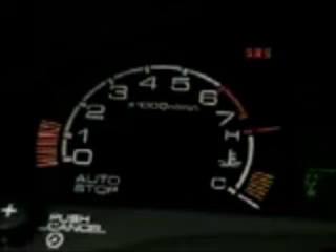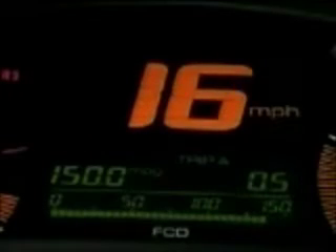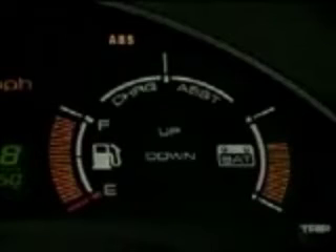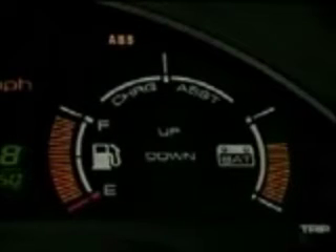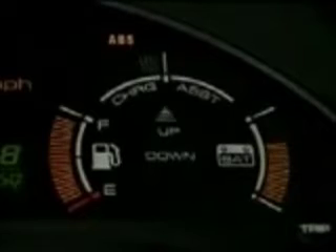Another interesting feature is the Insight's electronic instrument display. On the left is the gasoline engine's tachometer, coolant temperature gauge, and idle stop indicator light. The center section has a large digital speedometer and an engaging fuel efficiency display. On the right are the gasoline fuel gauge, IMA battery state of charge, IMA charge and assist indicator, plus a maximum economy shift indicator.